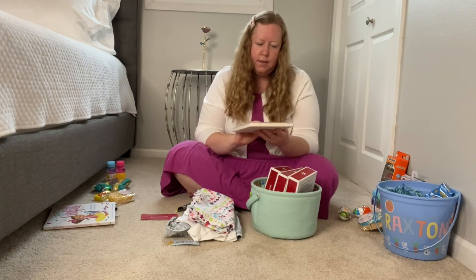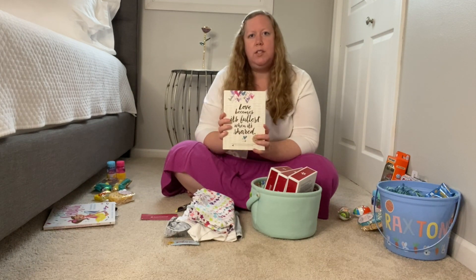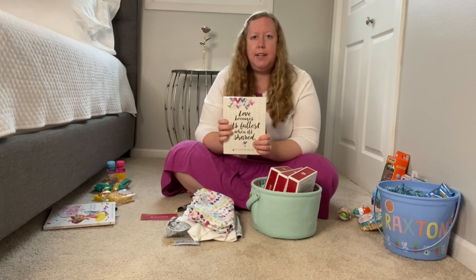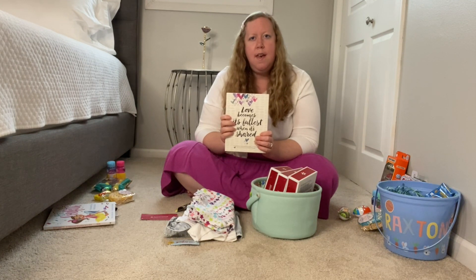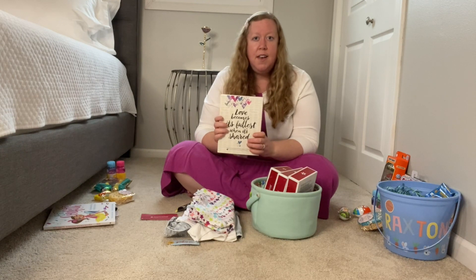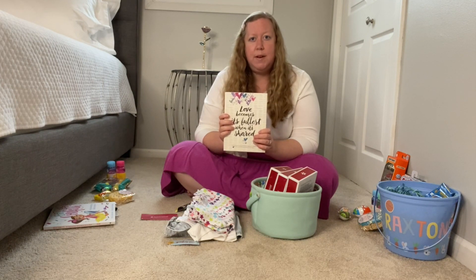Something I've never given her before is a set of her own stationery. It says 'Love becomes its fullest when it's shared.' If you know Karis's personality, she is a giver and an encourager who loves to be kind to other people. Since she was about three or four, she used to draw beautiful pictures and write encouraging words to friends, family, and strangers that really can cheer up somebody's day. So I thought giving her her own set of stationery would be fun, and maybe we can have some time this summer to write notes to friends and family who live far away.